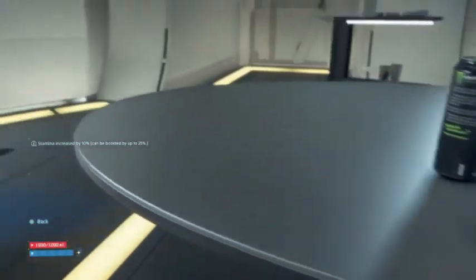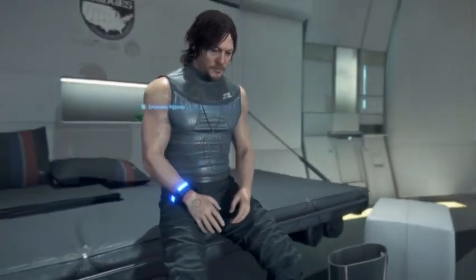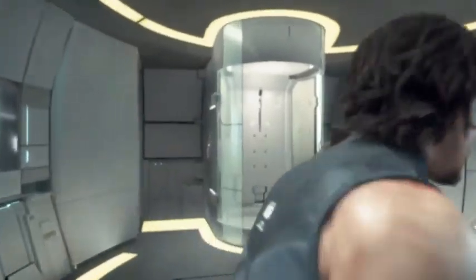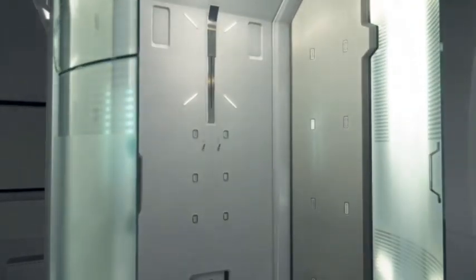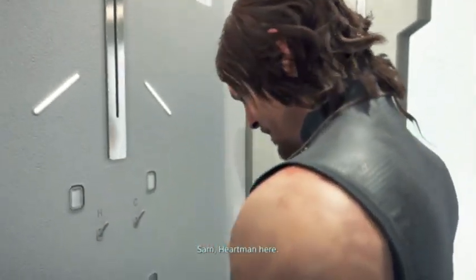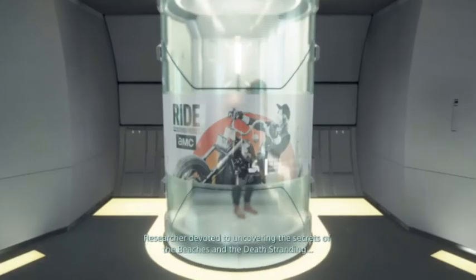Let me see, what else can we do? We already looked at that. Okay, let's see what they're used to. Sam Hartman here, on his back again - researcher devoted to uncovering the secrets of the beaches and the Death Stranding.